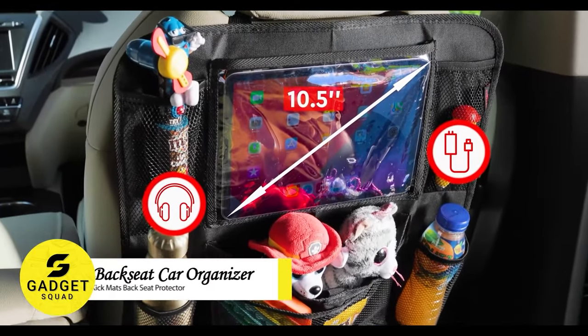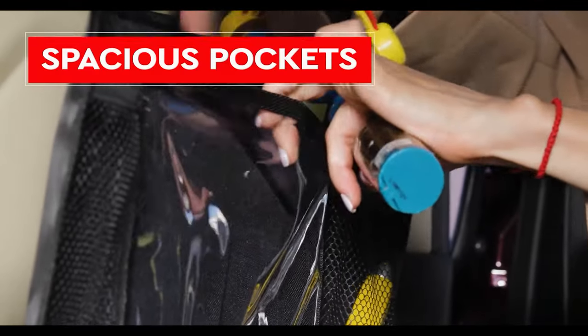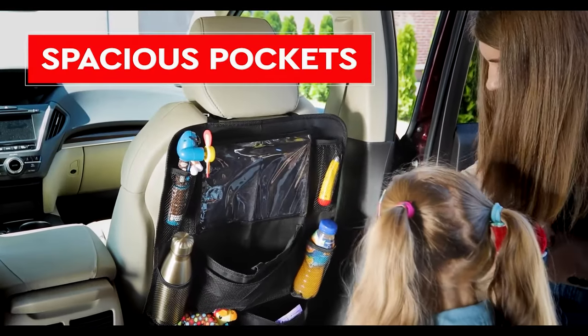Heltico Car Backseat Organizer — the perfect way to keep your car tidy and organized. With its nine different size storage compartments, clear tablet holder, pockets for bottles, and large mesh pockets,